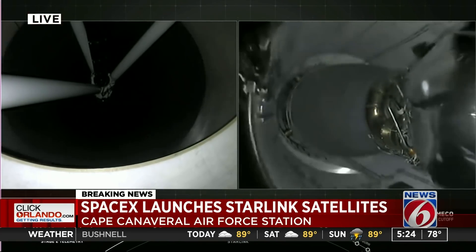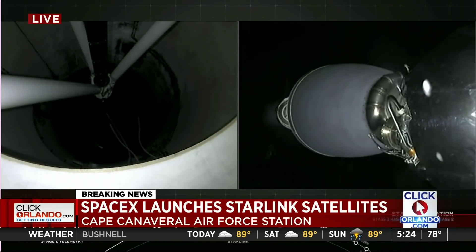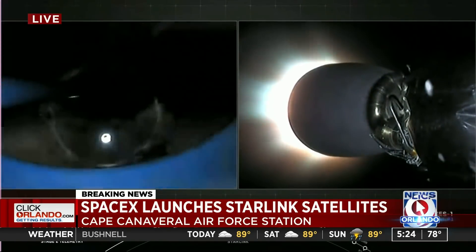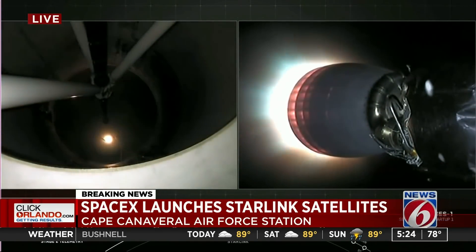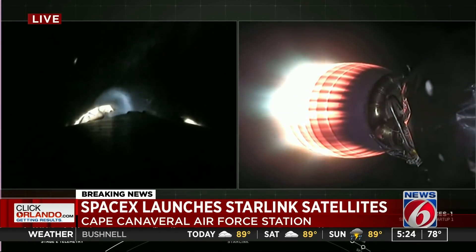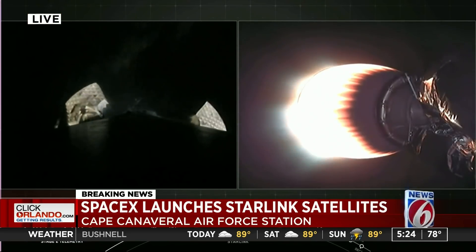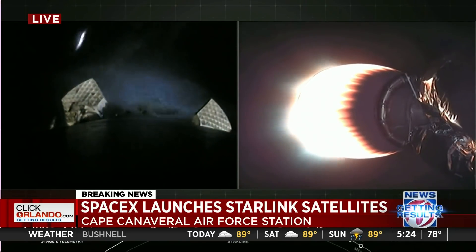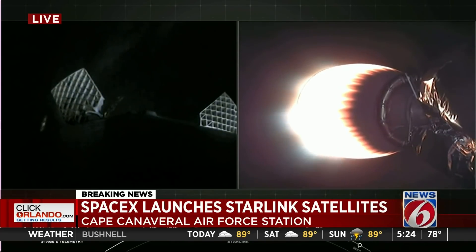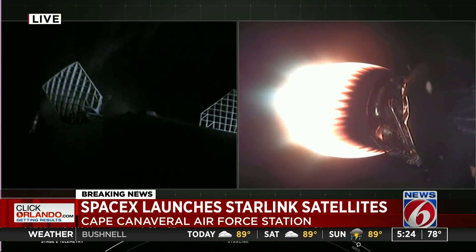Stage separation confirmed. As you saw live on your screen: MECO, main engine cutoff, and stage separation. First stage is on your left screen, second stage on your right screen with that Merlin engine glowing bright red. On your left screen, you can see those grid fins deploying on the first stage.